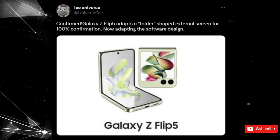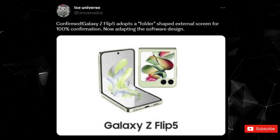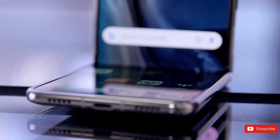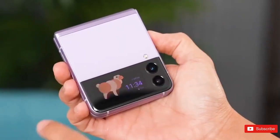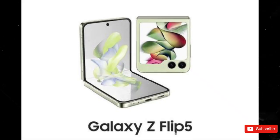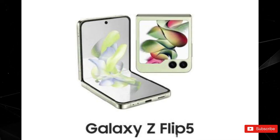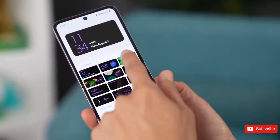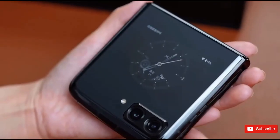Prominent leaker Ice Universe adds support to the idea that the display won't just grow in size, but will also resemble the shape of a tabbed folder. The render Ice Universe provides doesn't specify dimensions, though previous leaks suggested it could come in between 3 to 4 inches. For comparison, the Galaxy Z Flip 4's exterior screen was only 1.34 inches, which didn't allow for much multitasking — it allowed the user to check notifications and accept calls, but its use cases were limited without additional software tweaking.